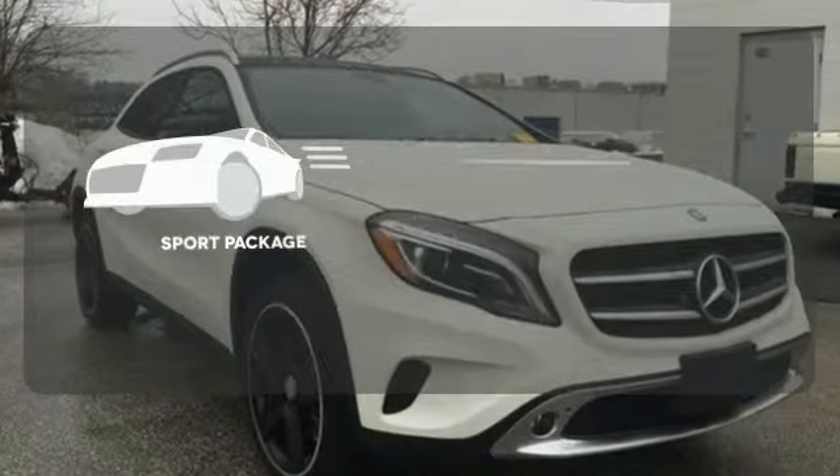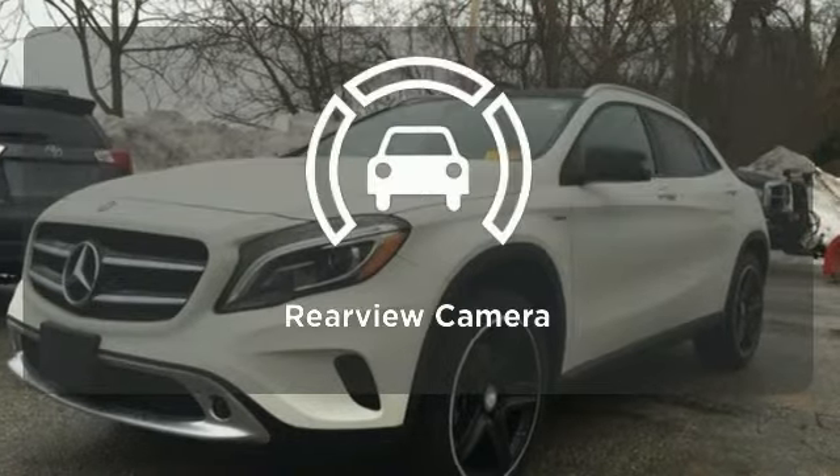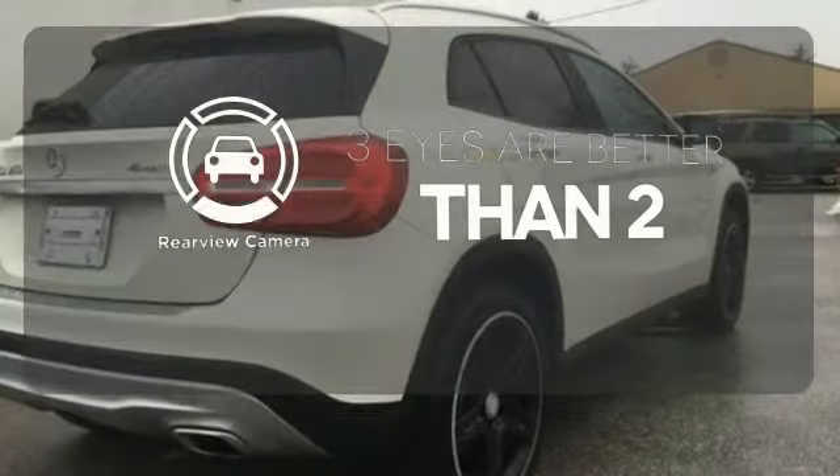Drivability and functionality are enhanced with the included sport package. The backup camera gives you a clear picture of what is behind you.